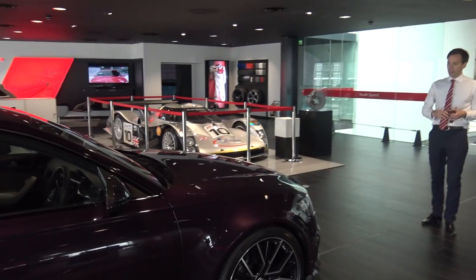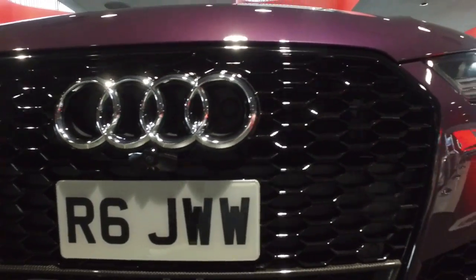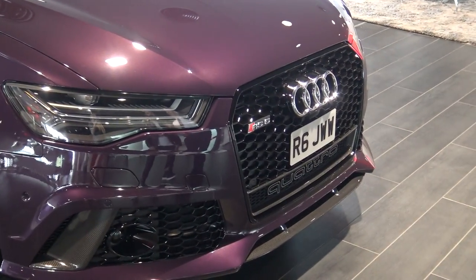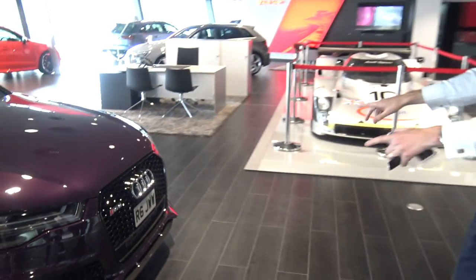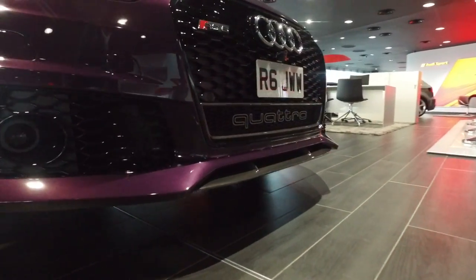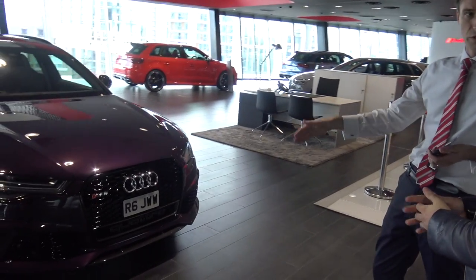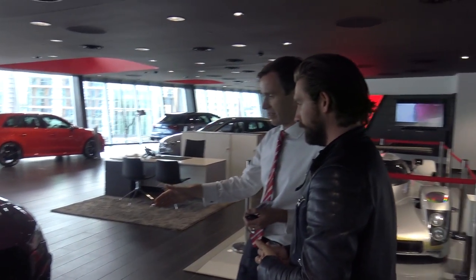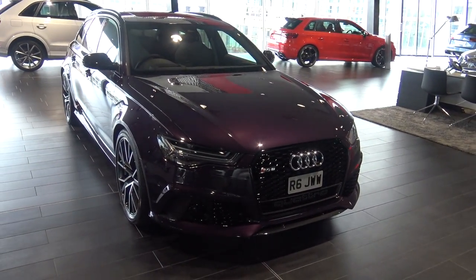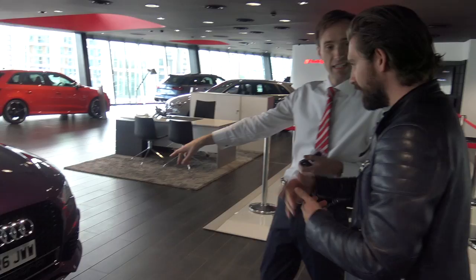Around the front of the car you've got the black detail that comes with the carbon pack — the carbon splitter, the Quattro badge, and the air vents on the sides. Down at the bottom there are two large circular units that look like fog lights but aren't — those are the radar for the adaptive cruise control and the pre-sense automatic braking system. Just below the Audi rings is the front parking camera, and tucked in the middle of the rings on the right-hand side is the infrared night vision camera.